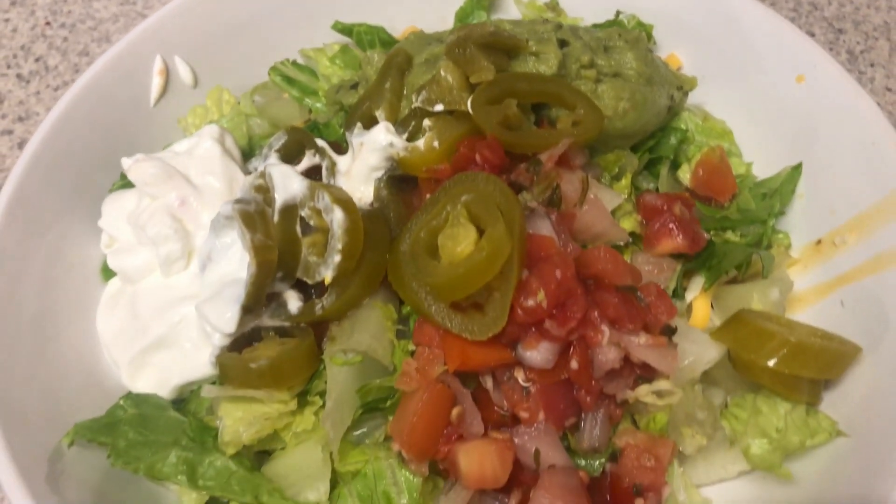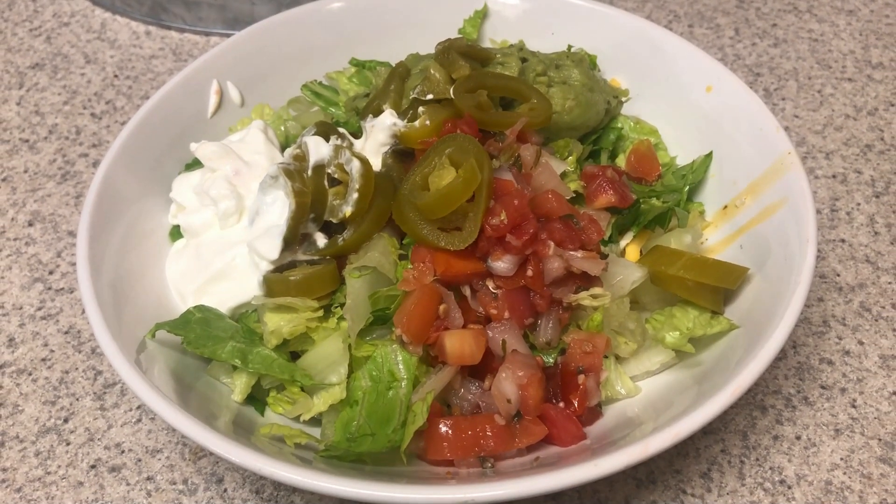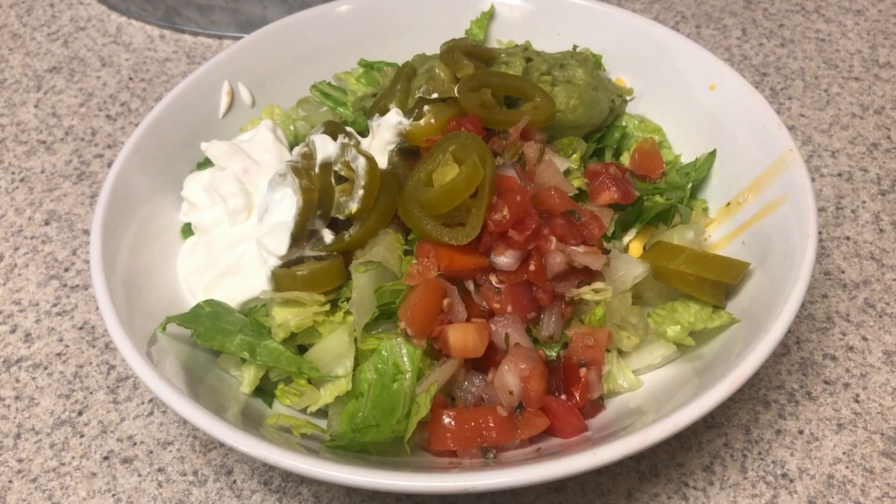For dinner tonight I had a burrito bowl. I have some ground beef underneath the lettuce with some cheese, romaine lettuce on top, pico de gallo, jalapenos, sour cream, and I also have a little bit of salsa and guacamole on top. Such an amazing dinner.